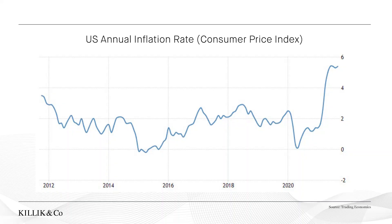Hello and welcome to the Killik & Co market update. US inflation has risen to a 13-year high of 5.4%. Here's a 10-year chart where you can clearly see that recent spike in the inflation rate.